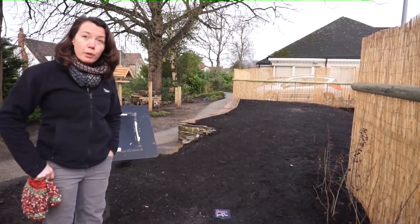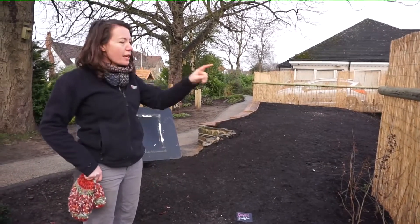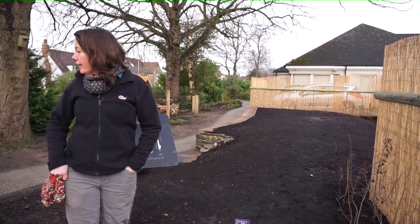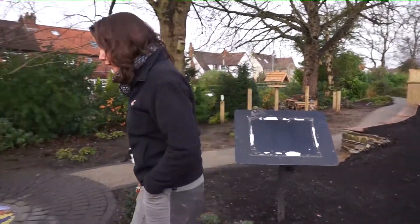Some snowdrops will be joining us here in the garden as well in January, and we've got a new native hedge planted around the edge. We've got a temporary screen up behind it so that the space feels a little bit more private. If someone wants to come and spend some time thinking and reflecting on someone they've lost, there's a bit more privacy from the car park here. And a couple of new benches have gone in too.